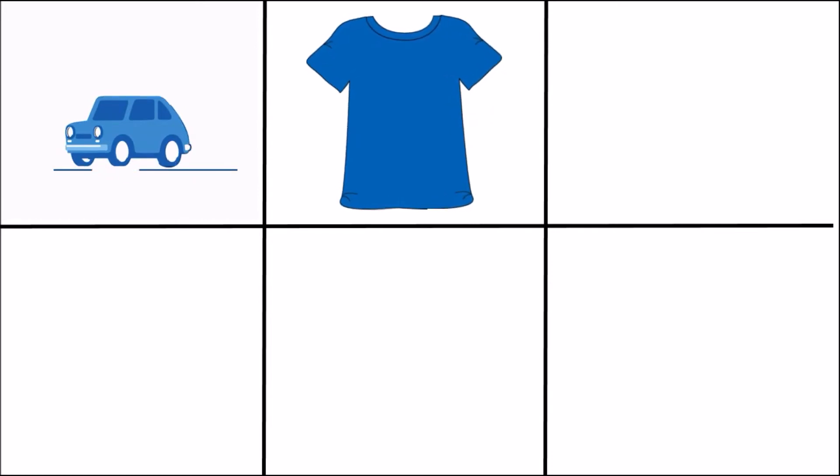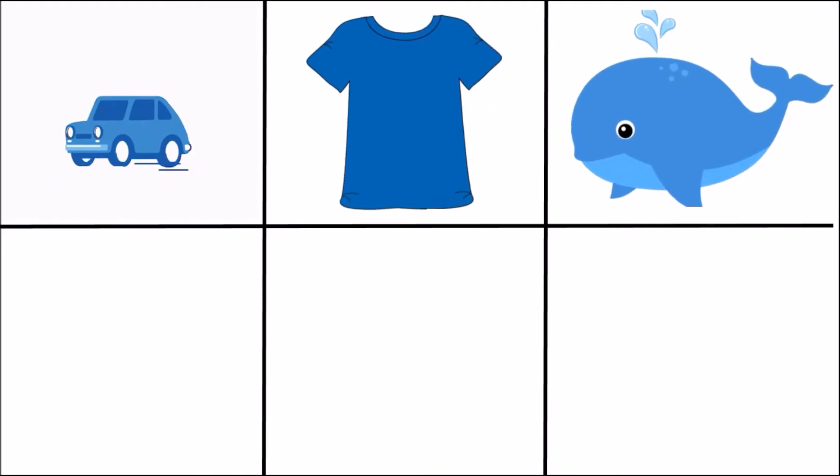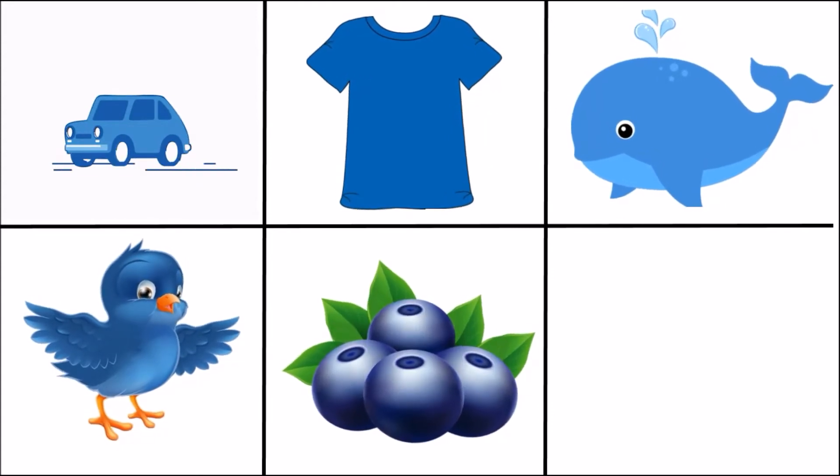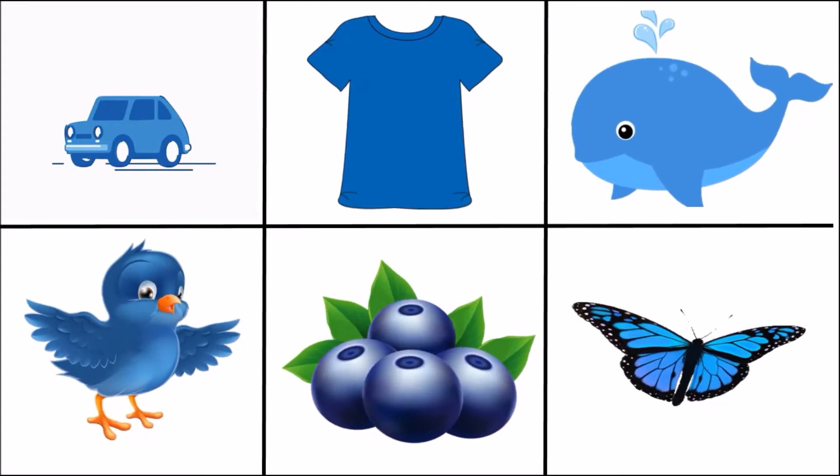Do you know what color it is? It's blue color! Do you want to see some blue objects? T-shirt, blue whale, blue bird, blueberry, butterfly.